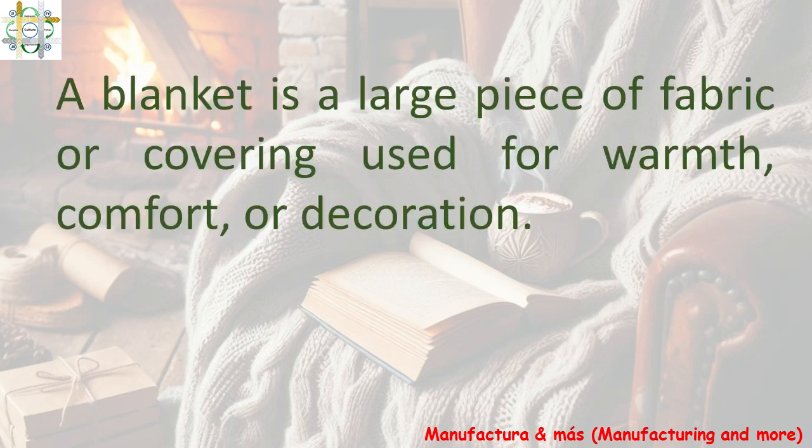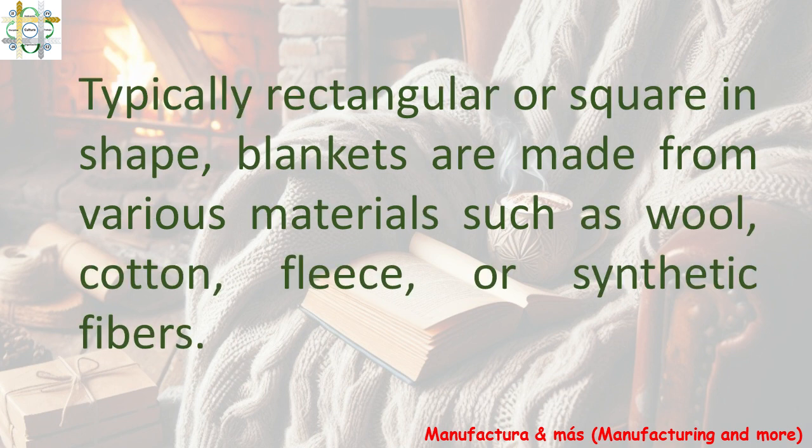A blanket is a large piece of fabric or covering used for warmth, comfort, or decoration. Typically rectangular or square in shape, blankets are made from various materials such as wool, cotton, fleece, or synthetic fibers.